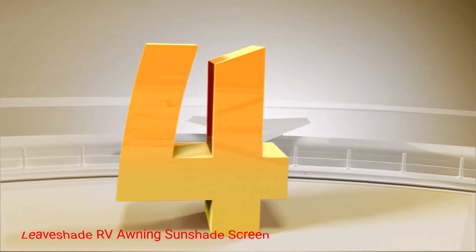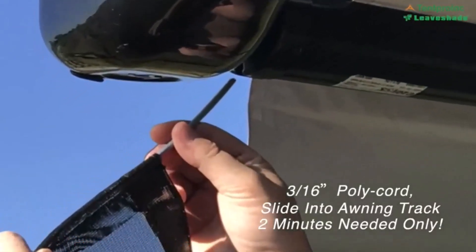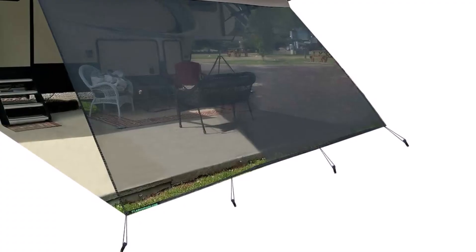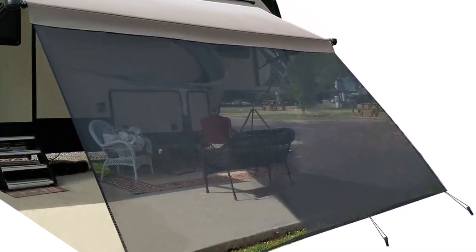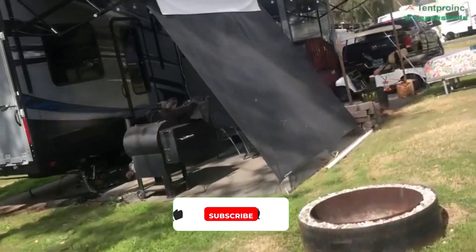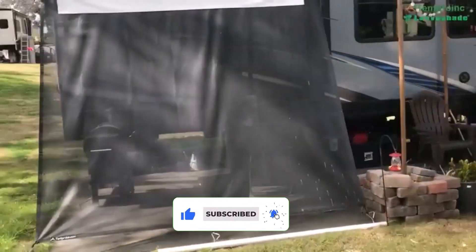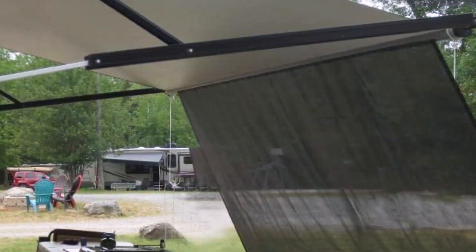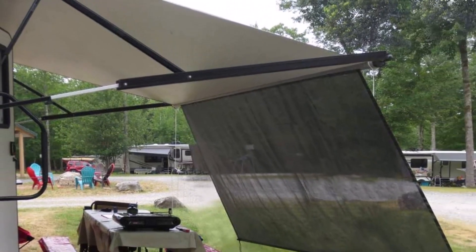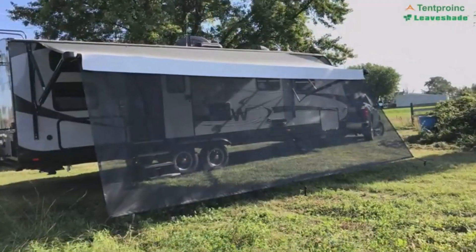Number 4: Leavishade RV Awning Sunshade Screen. The only thing you expect on holiday is a cozy environment where you can spend your leisure time, but camping and direct sunlight shows you the exact opposite. To make your camping experience better, you can opt for the Leavishade RV Awning Sunshade Screen. This front sun blocking shade is designed for those times when you want to avoid the sweat and heat created by the sun. The product includes all the necessary tools for installing and use, and you won't find it challenging to install or remove the shade, as it can be done quickly without any complications.